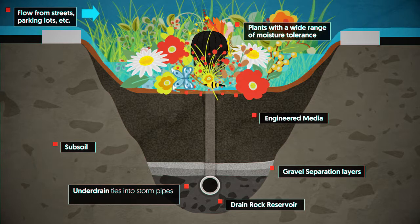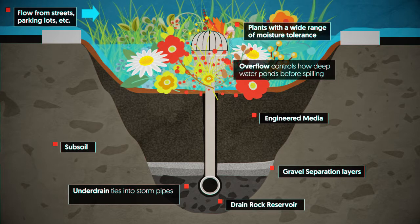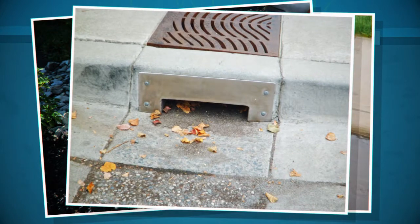An overflow may be added that can also tie in, controlling how deep water can pond before spilling. An inlet can take many forms and often has elements to slow down flows and trap sediment.